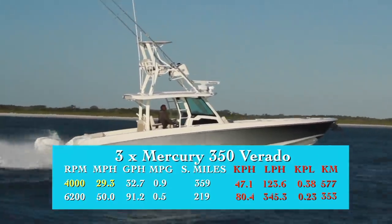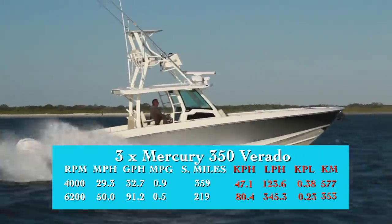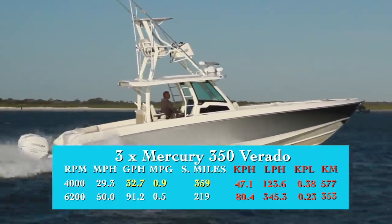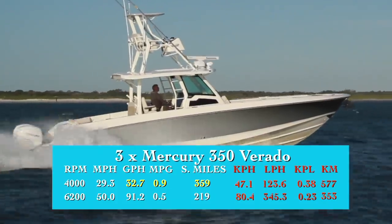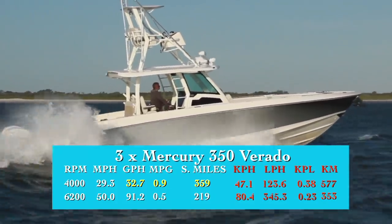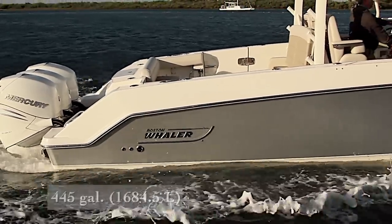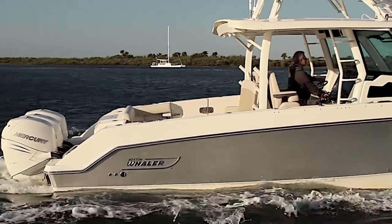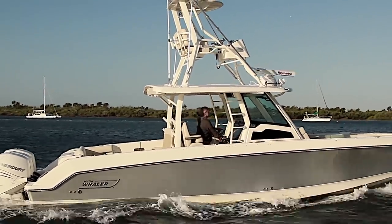Best cruise was measured at 4,000 RPM and 29.3 miles per hour. At that speed, the 32.7 gallon per hour fuel burn translated into 0.9 miles per gallon and a range of 359 miles, all while still holding back a 10% reserve of the boat's 445-gallon total fuel capacity. This performance is with the added weight of the many options, the tower and Seakeeper gyro among the heaviest.